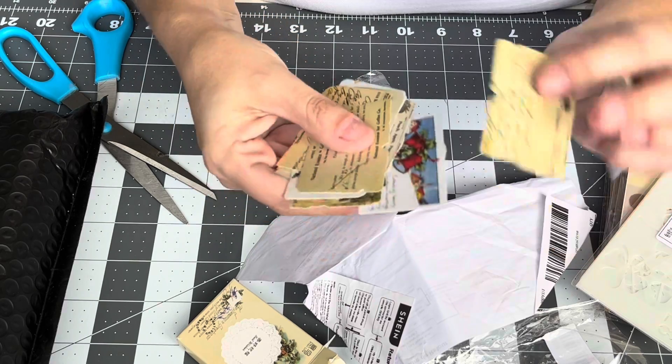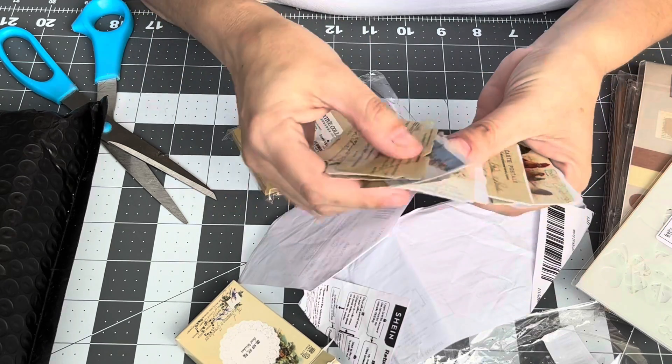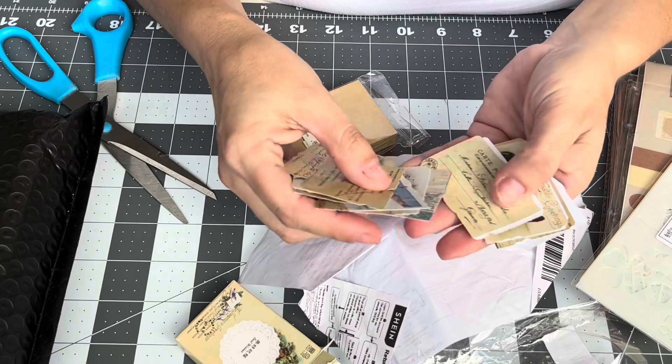You can just ink them up and they look pretty good. There are some colored ones — Christmas, garden, postcard.